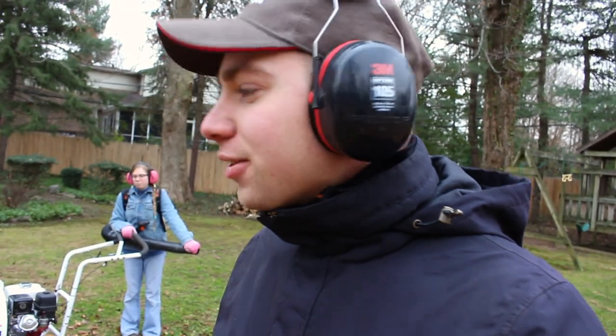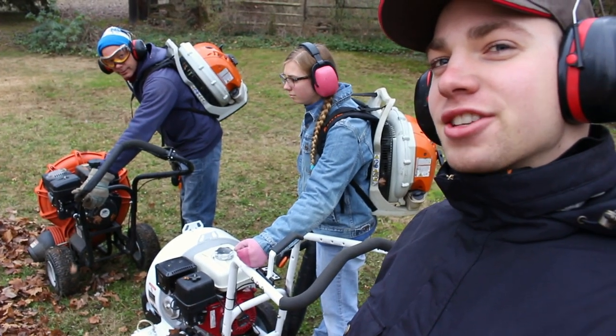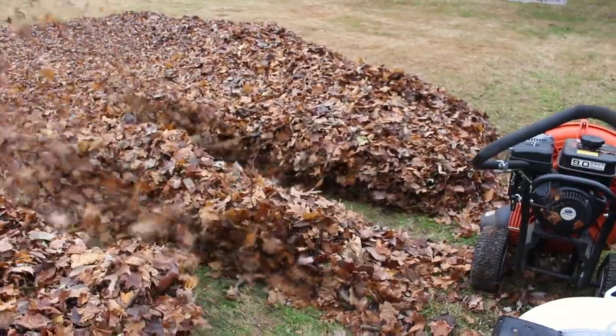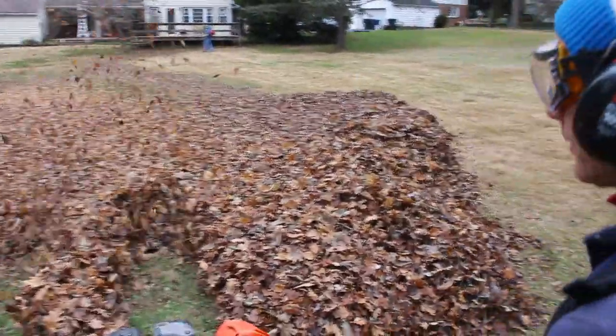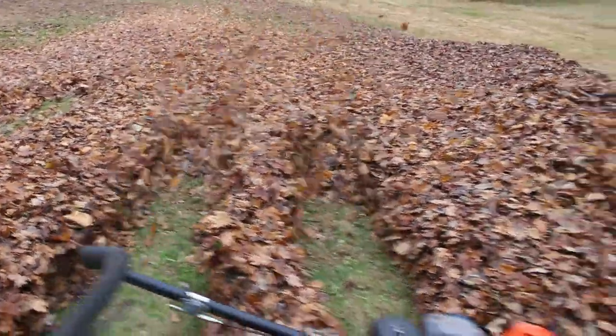Now we're going to move to a little bit different spot in the strip and aim it straight down to see how far it can push through. We've moved to a slightly different section, adjusted it all the way down, and my helpers are going to count three, two, one — go.